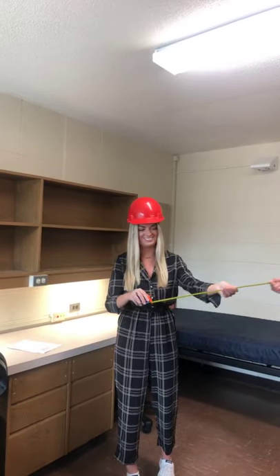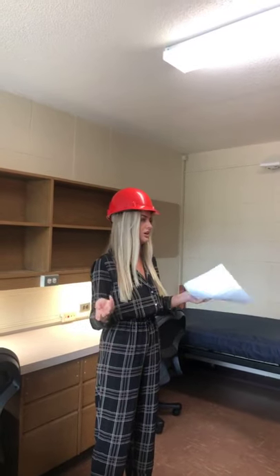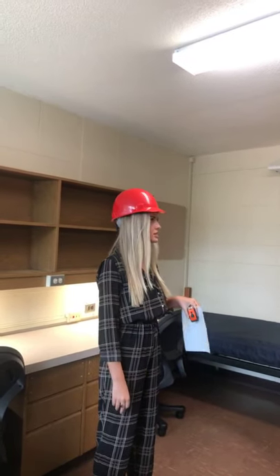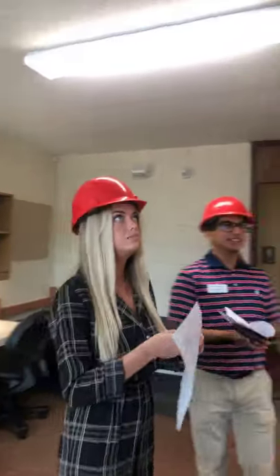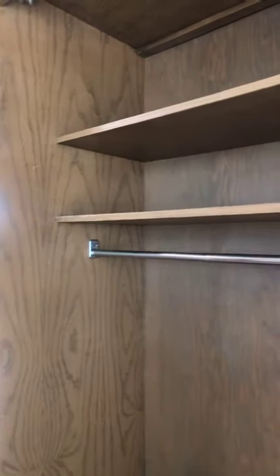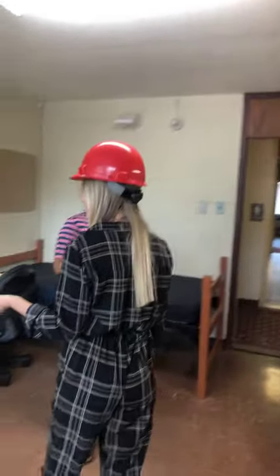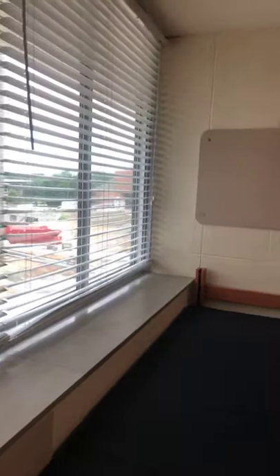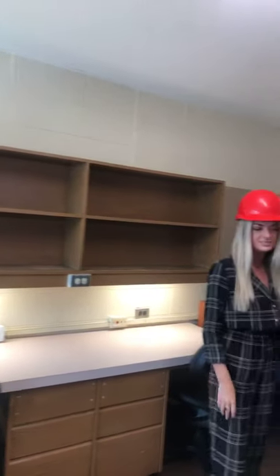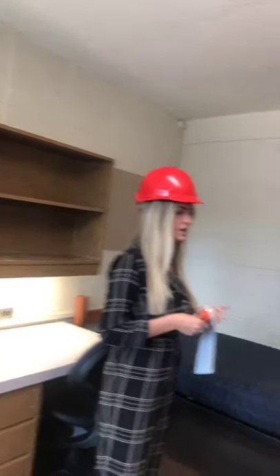A lot of people bring curtains for your closet — we recommend getting tension rods. You can get cheap ones at Walmart and hang a cute curtain there to decorate. There are a lot of outlets for everyone — you can see them on the desk. People love to decorate this area, and it's a pretty cool setup. You each get your own set of drawers, which is really nice and convenient.